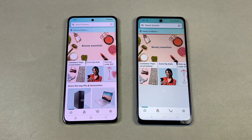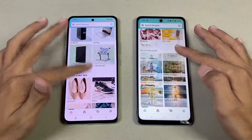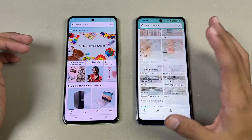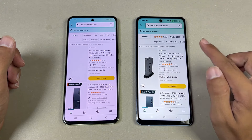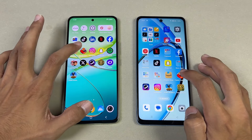Amazon opens up slightly faster on the Vivo Y100. Scrolling-wise, the 120Hz is really smooth on the Vivo, while the 90Hz on the Oppo A60 is not that stable. Opening another tab, and this time it is slightly faster on the A60. Now let's check out some game apps.